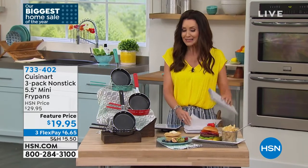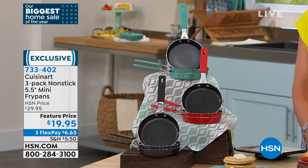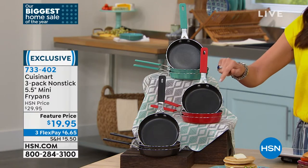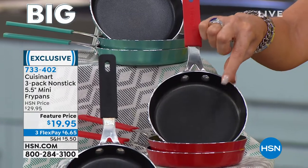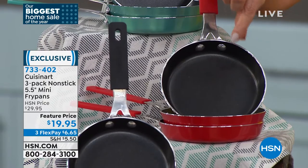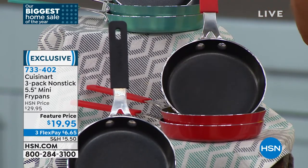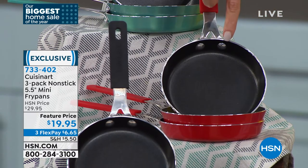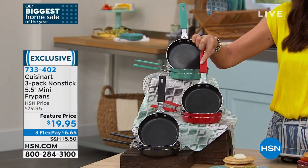We are going to get started. These are the cutest, but you're going to use these on a regular basis. Cuisinart is one of the top names, the most trusted name in cooking. They have just introduced this — a three-pack of nonstick five-and-a-half-inch mini fry pans. You'll be amazed at what you can do: an egg, two scrambled eggs, little omelets, individual-sized pancakes. You're getting three today for $19.95, which makes them $6.65 per nonstick Cuisinart pan. You can even put it in the oven.